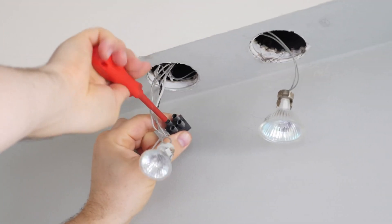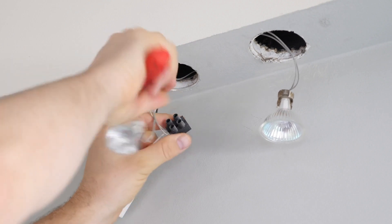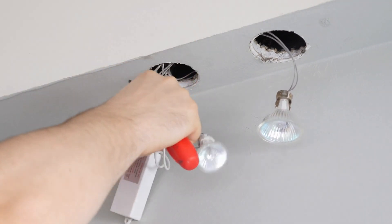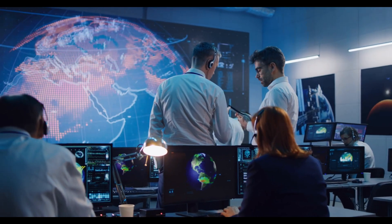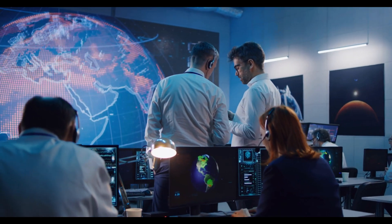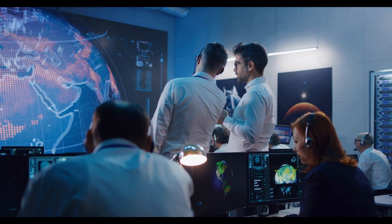Switching to energy-efficient LED bulbs can reduce electricity consumption for lighting by more than 80% compared to traditional bulbs. Energy efficiency is important not only in the EU but also globally, and is one of the most effective ways to reduce greenhouse gas emissions and mitigate climate change.